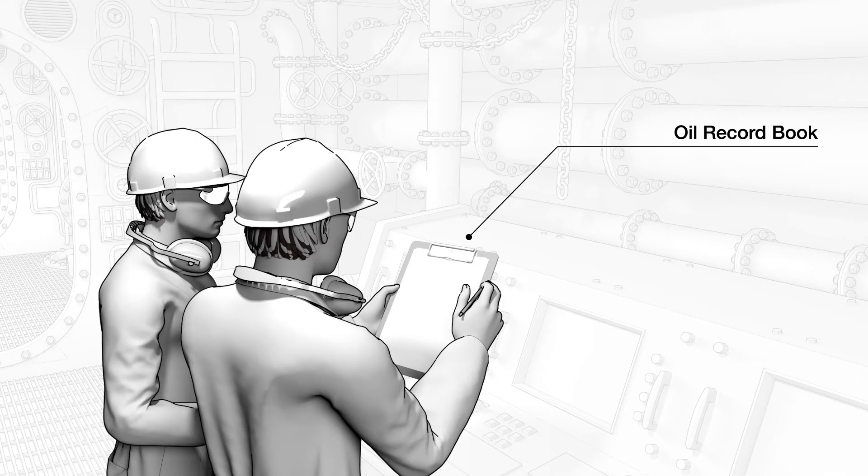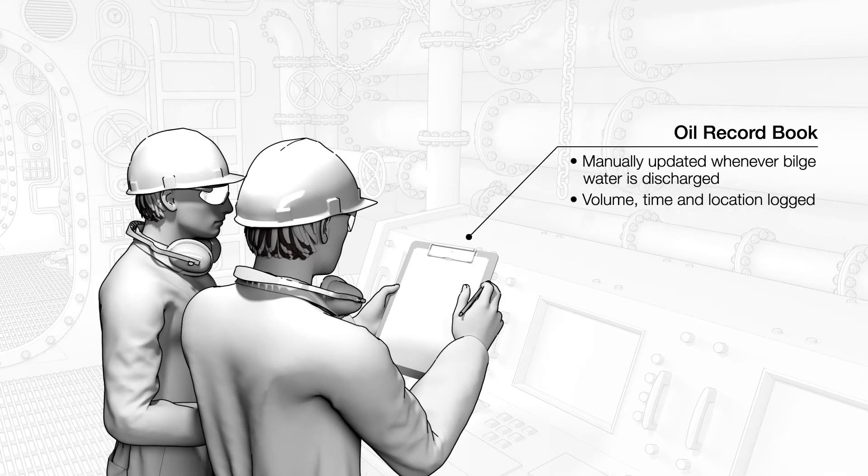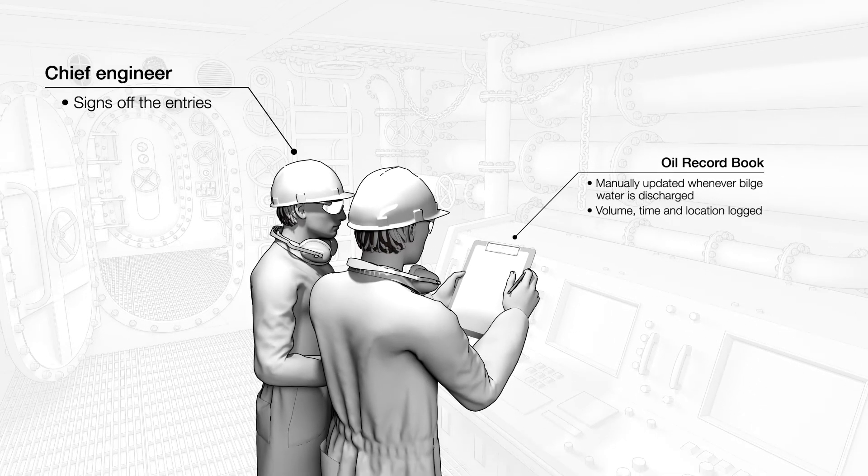Traditionally, crew members manually update the oil record book whenever build water is discharged, logging the volume, time and location. These records must be signed off by the chief engineer of the vessel and can be a laborious process prone to human errors.